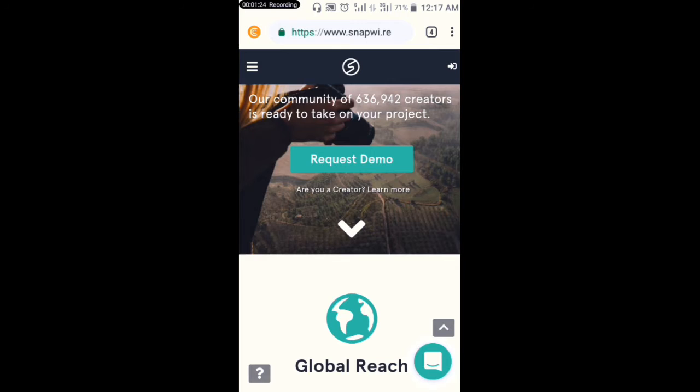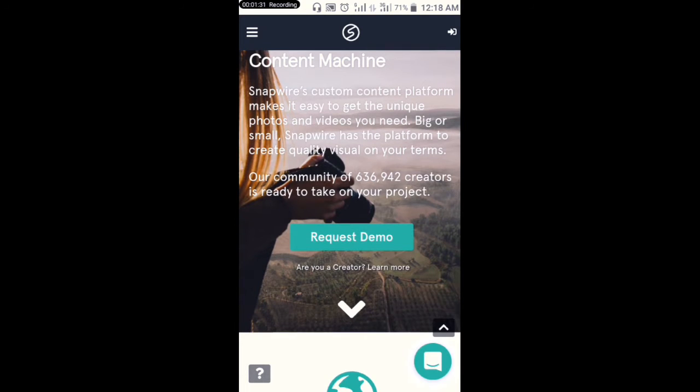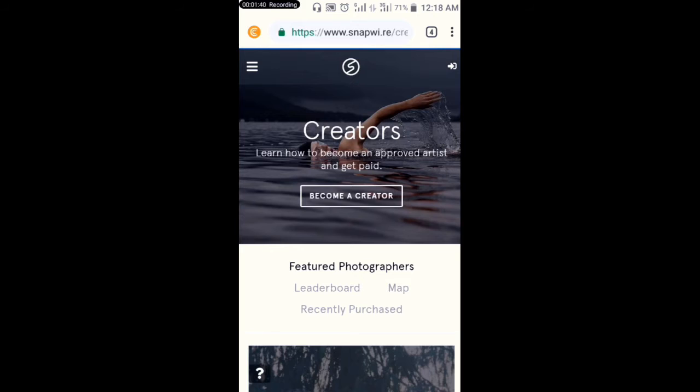I'm revealing how you can make money here. If you want to make 75 dollars per picture you upload on this site, you will click on 'Creator'. After clicking on Creator, you will land on this page.